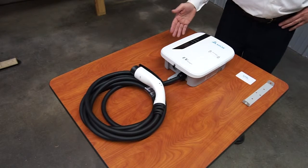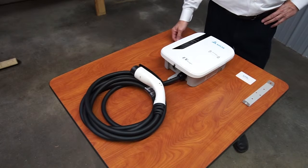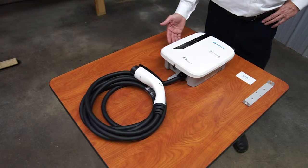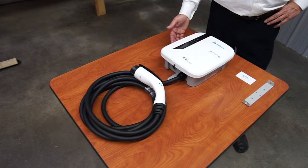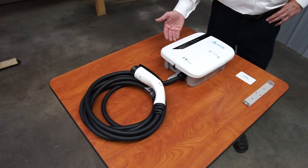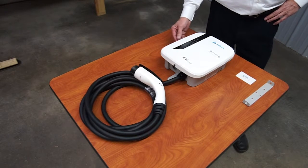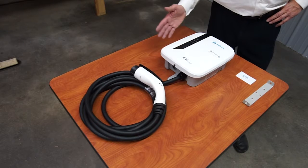This is the Delta AC EV Charger. Delta is a global manufacturer who makes charging stations for a number of brand name companies, and this is their product with their brand on it. The Delta Charger is nice because it's compact.